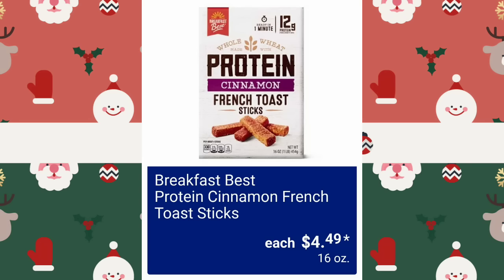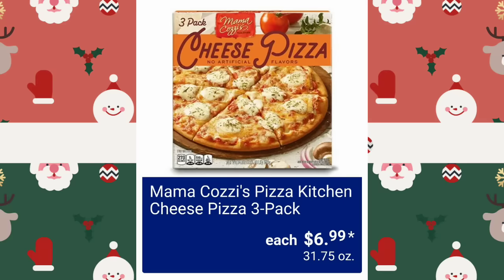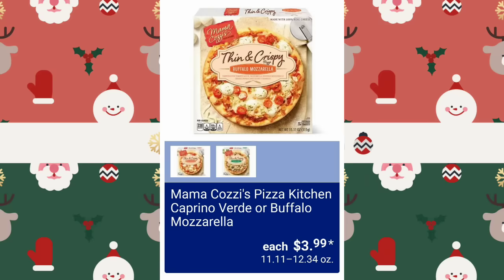Breakfast Best Protein Cinnamon French Toast Sticks, $4.49 — that looks good, actually. I love French toast; I'm a French toast more than a pancake kind of gal. Premier Bistro Florentine or Lorraine Quiche, $4.99. Mamakazi's Pizza Kitchen Cheese Pizza 3-Pack — they're stacking them — $6.99 for three, wow, that's a good price. Mamakazi's Pizza Kitchen Caprino Verde or Buffalo Mozzarella, $3.99.